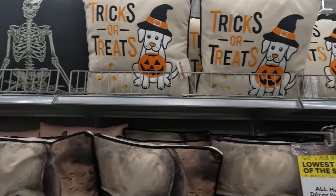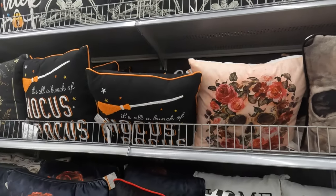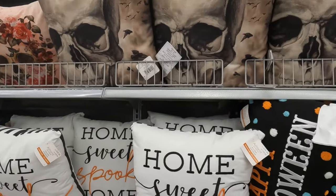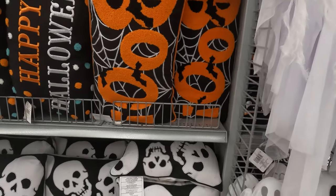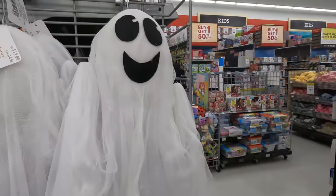A little trick-or-treat pillow, and they've got some other fun ones here. It's a bunch of Hocus Pocus. Home sweet spooky home. Happy Halloween. Boo. Lots of skulls and a ghost.